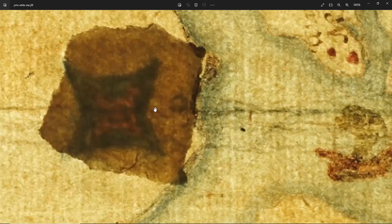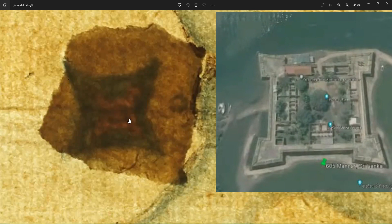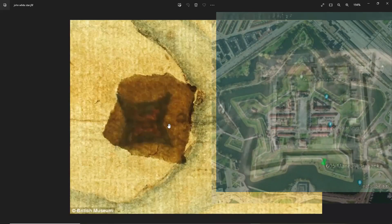And this is what was underneath — a star. It looks very much like what we would call a star fort. It even has a citadel in the middle, sitting on the banks of the river.